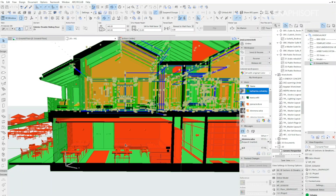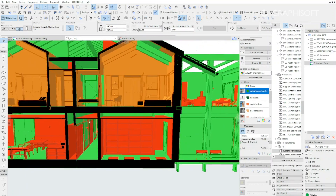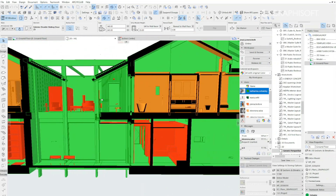The use of ARCHICAD and BIMcloud allowed for an effective and rapid exchange of information in all the design phases, starting from the concept phase to the design and construction phases.